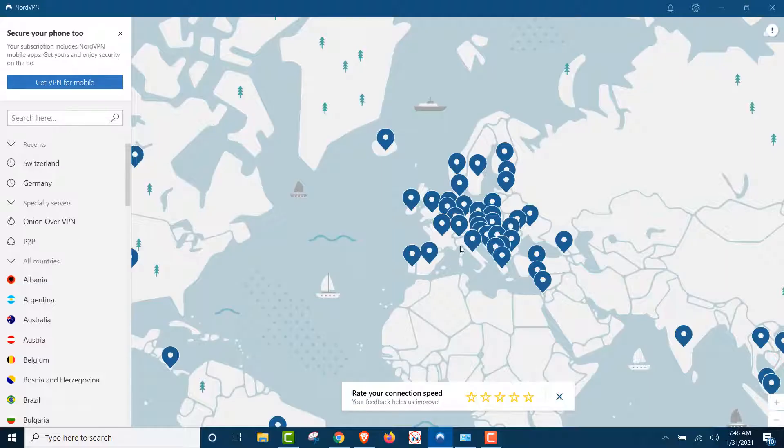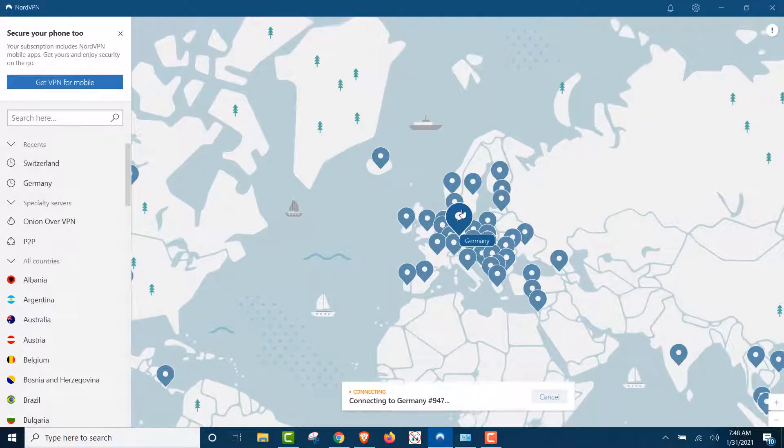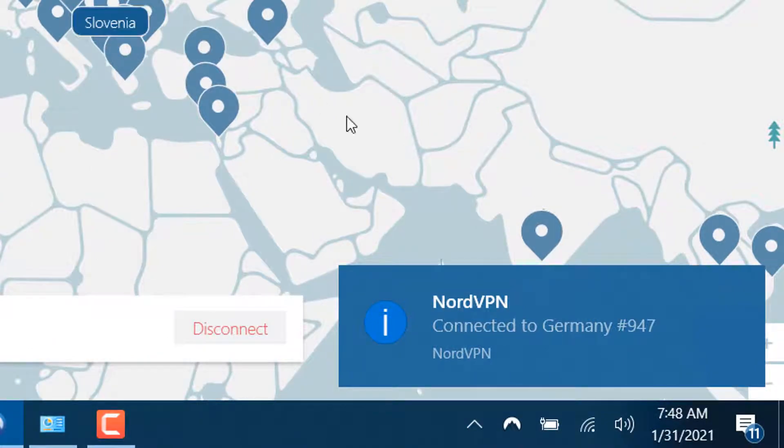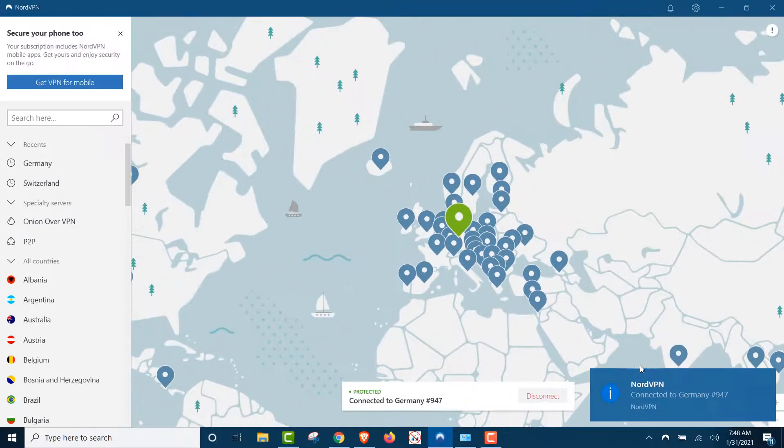First, we're going to start by using the top-rated VPN and connecting in Germany. So we're going to fool Google and everybody about where we are, who we are. And you can see we're connected to Germany. We got the best VPN, we're really private.